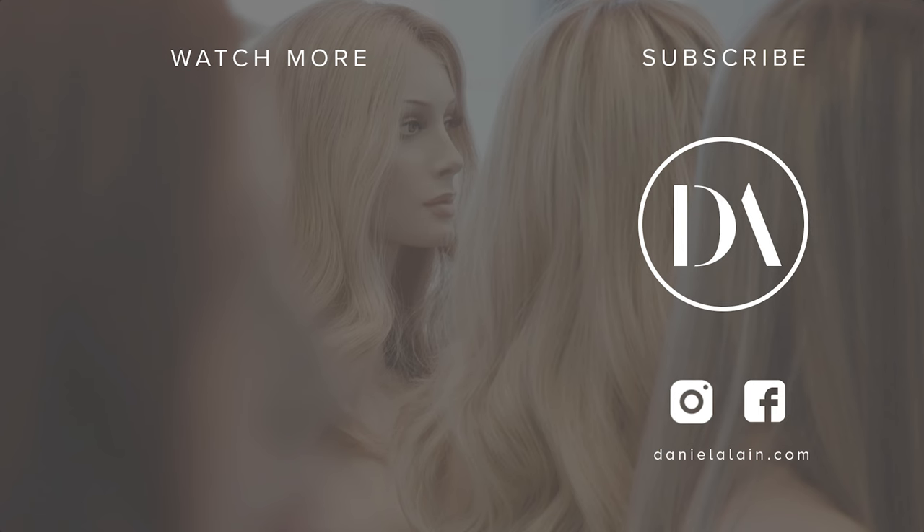I probably started wearing a topper much earlier than the average woman who notices hair loss, because it's what I do every day and I knew the advantages: I would look younger, it would be easier to take care of my hair, and I felt it was the right move for me. If you have any questions about wearing a human hair topper, you can make a consultation appointment at our salon, contact Daniel Lane for a personal consultation, and please leave any questions or comments below. Thank you.